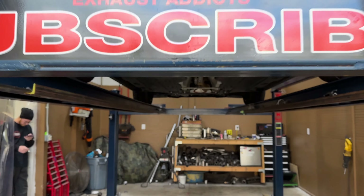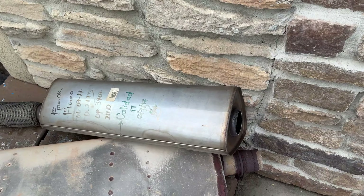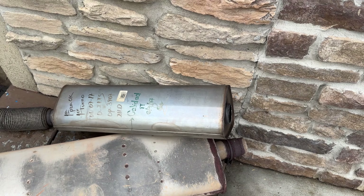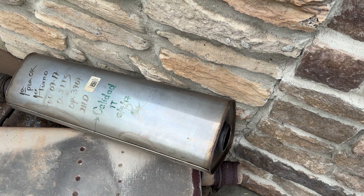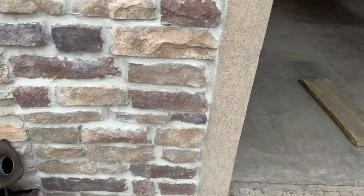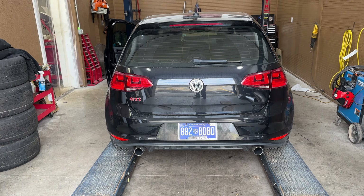So it's got the factory muffler, but we just deleted the resonator on it right there. The resonator is huge — the triangle right here, you can tell it's huge. Anyways, there it is, and that's what it looks like — front wheel drive resonator delete.